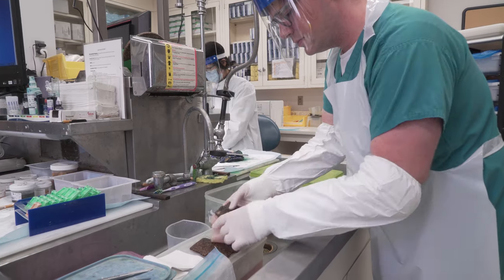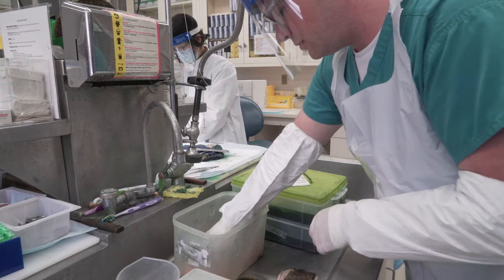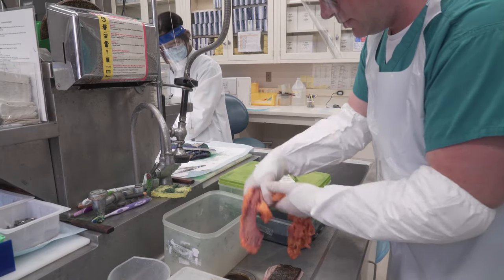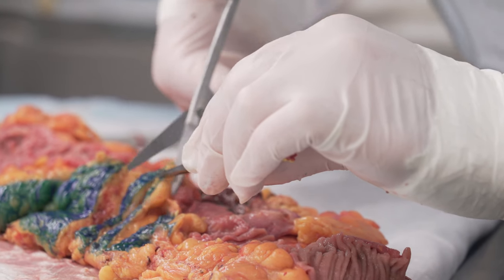Probably the most important skill would be the ability to work with your hands. Everything that we do involves using blades and cutting boards — it's an acquired skill that takes years to practice in order to cut perfectly sized sections.